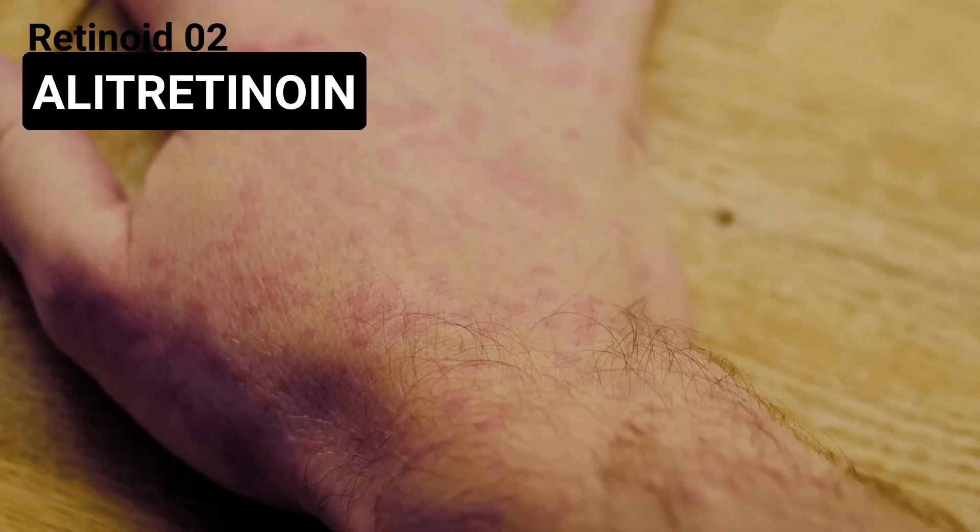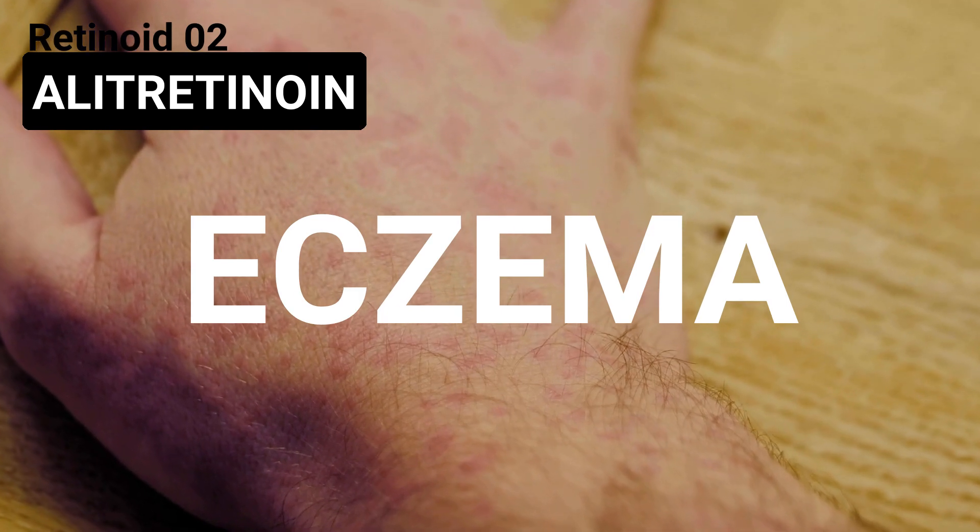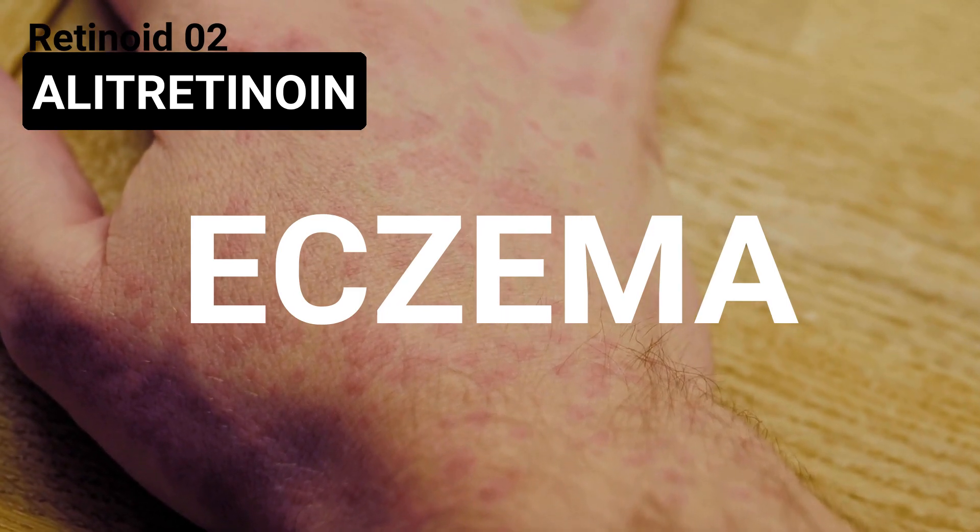Alitretinoin is a form of vitamin A. It was originally used as an anti-cancer agent. It is a first-generation retinoid and is now used for treating severe hand eczema, especially in adults with a recurrent chronic disease that does not respond to topical steroid therapy.